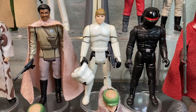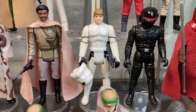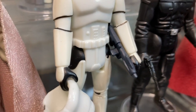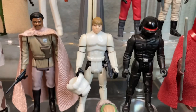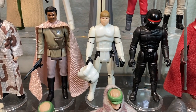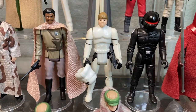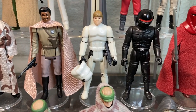Next to him we have Luke in Stormtrooper outfit with an E-11. Luke can be packaged with an all-black blaster — the more expensive version, that gun goes for about $200 plus on its own — or the blue-black version, which is the one I have. It does come with a removable helmet. Wish they would have made a Han in Stormtrooper outfit too, but they did not.